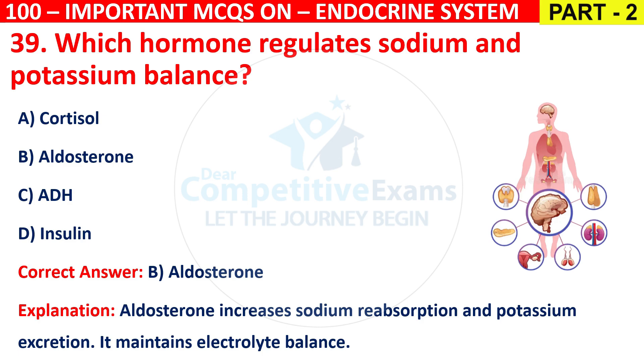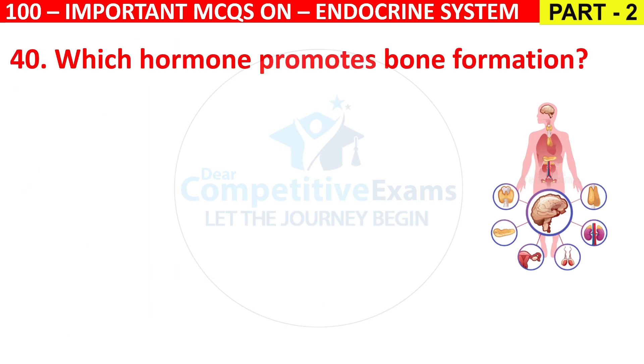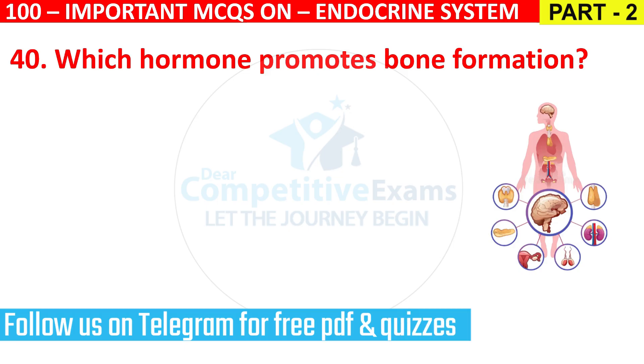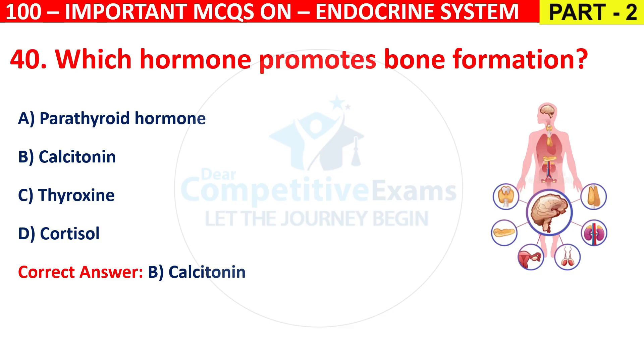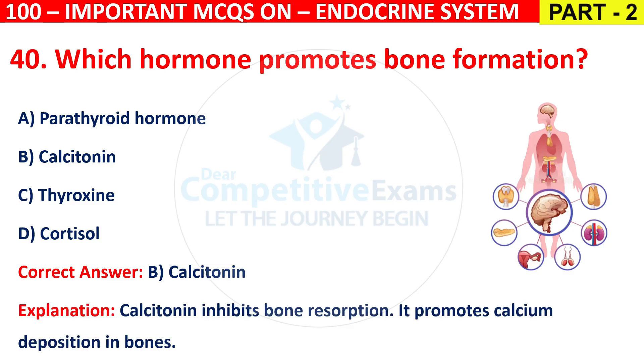Question 40: Which hormone promotes bone formation? Options are Parathyroid hormone, Calcitonin, Thyroxine, or Cortisol. The correct answer is B, that is Calcitonin. Calcitonin inhibits bone resorption and promotes calcium deposition in bones.